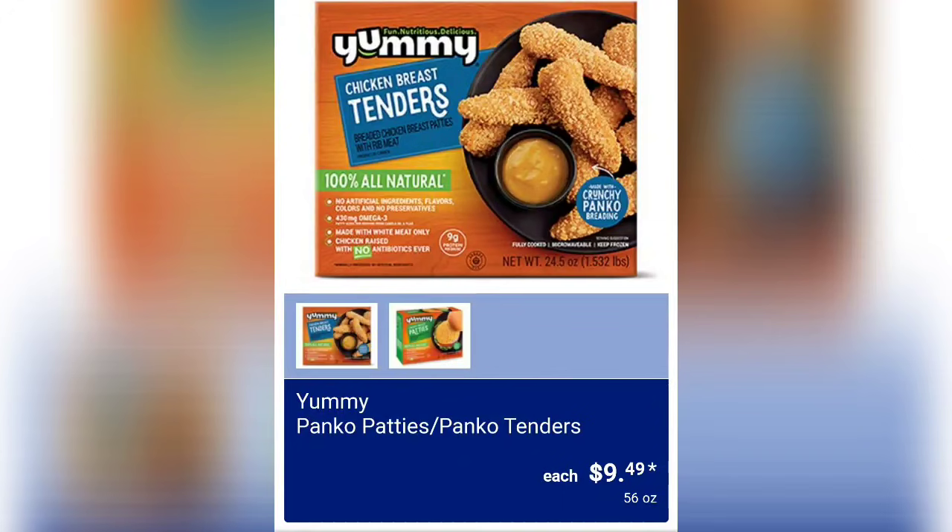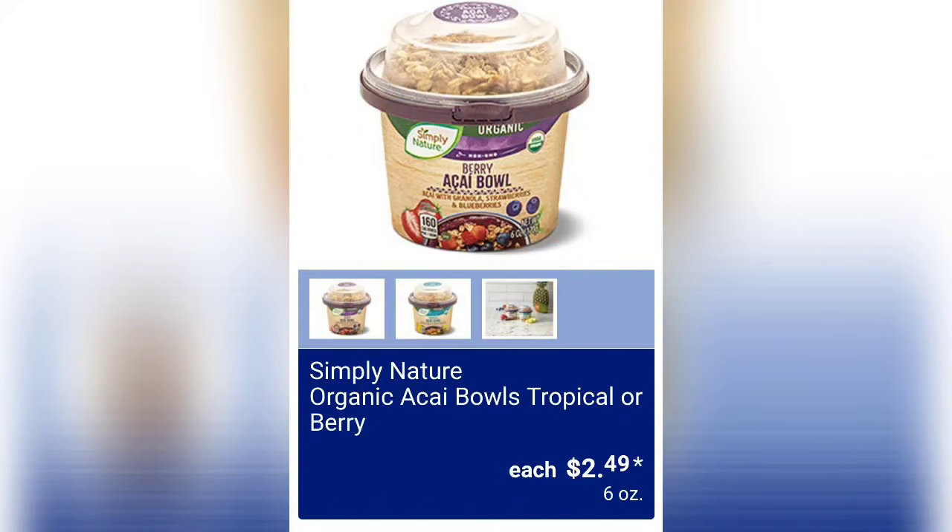We've got the Yummy Panko Patties or Panko Tenders — you can choose either for $9.49. And Simply Nature Organic Acai Bowls in Tropical or Berry are $2.49; you have two flavors to choose from.